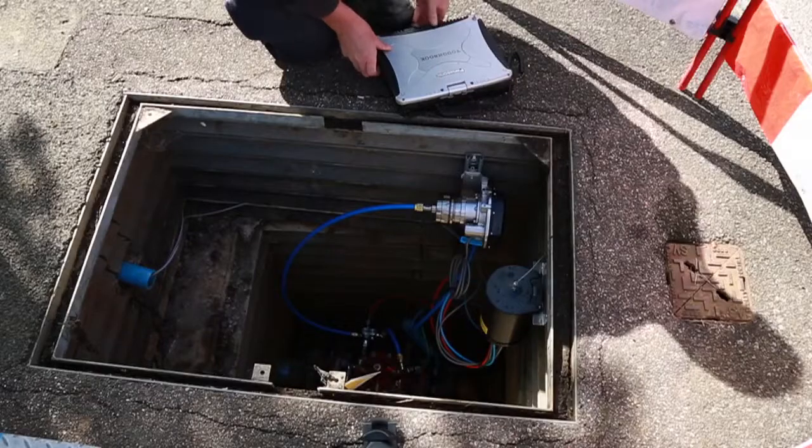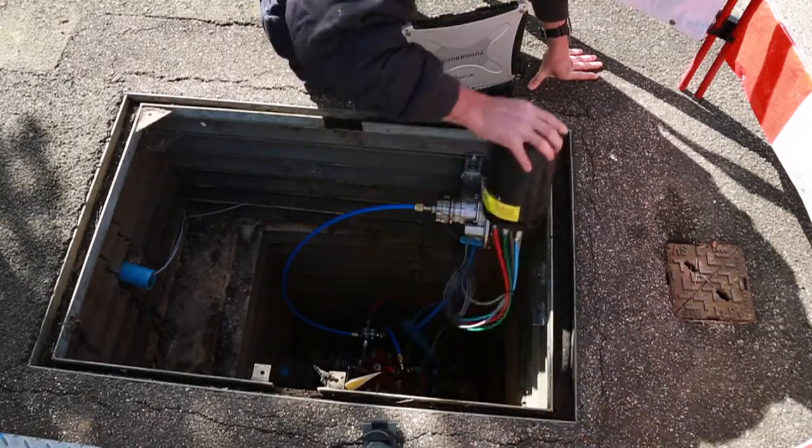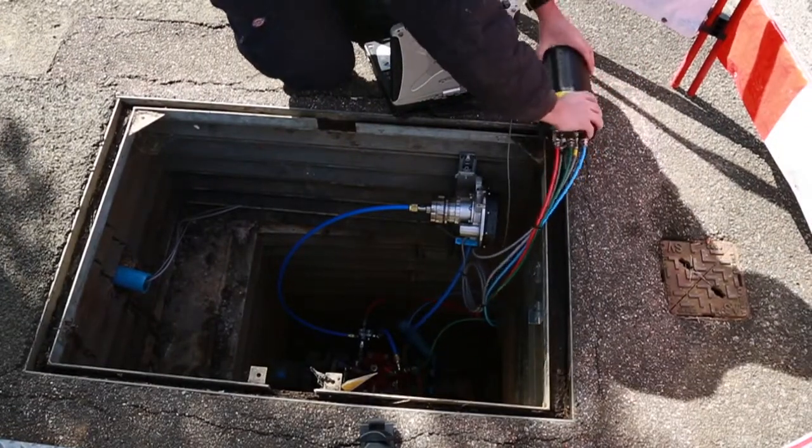We have ordered 200 I2O systems and presently we have deployed 159, with a further 41 to go which we're expecting to complete over the next month. We've applied the system to approximately one-fifth of our DMAs, so it's a significant proportion that we've installed the system on.